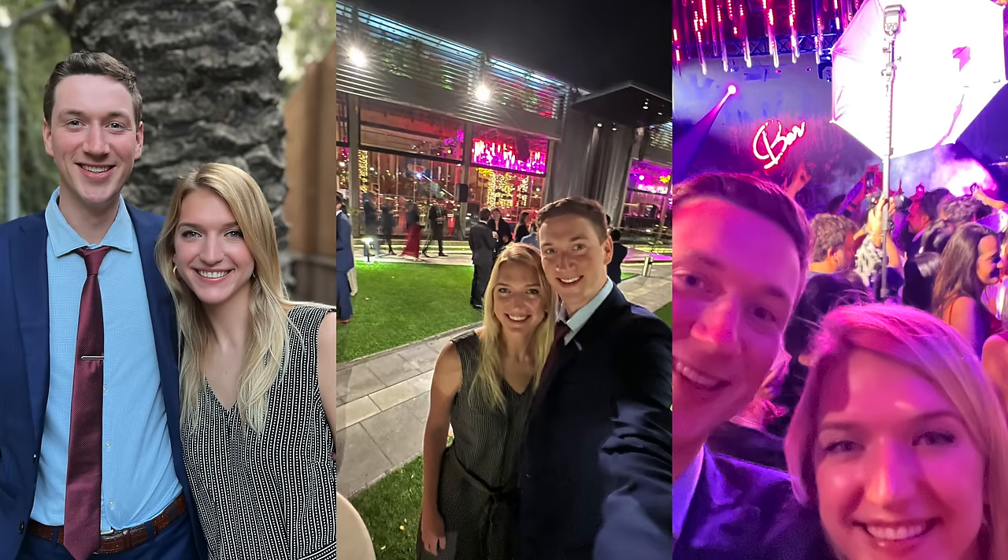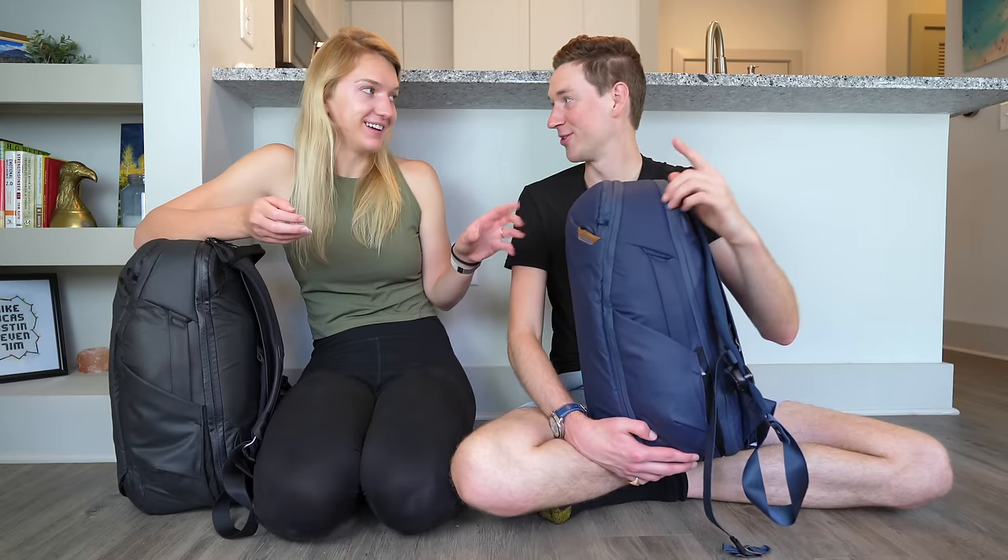On top of that, we also had to plan for a wedding. Michael had to fit his entire suit within his backpack — and shoes. So to be able to fit all of that in these bags, in addition to everything we needed for all those other climates, that was the big challenge of this trip. So let's jump into it.